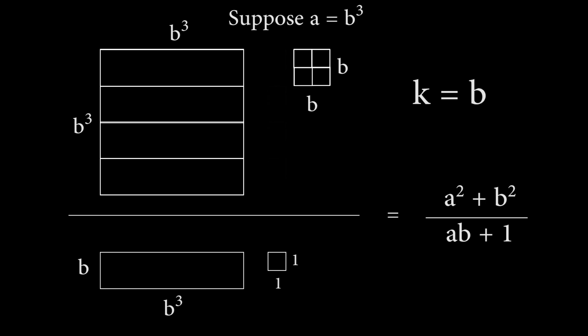Therefore, k is a perfect square equal to b² whenever a equals b³. This can be seen algebraically as well. But now we reach a bit of a roadblock. Though we've just found infinitely many pairs of a and b where k is a perfect square, we still have not taken into account all pairs that fulfill our original premise that ab + 1 divides a² + b².